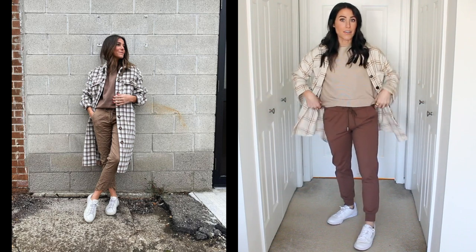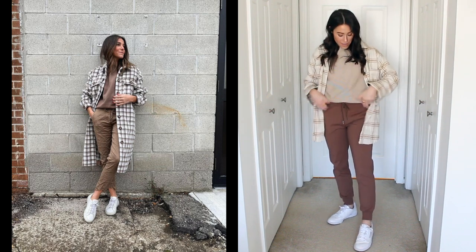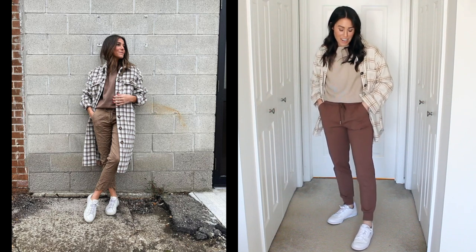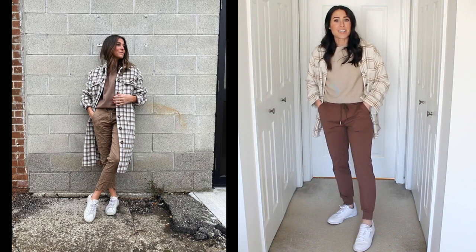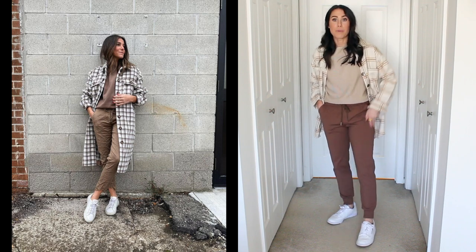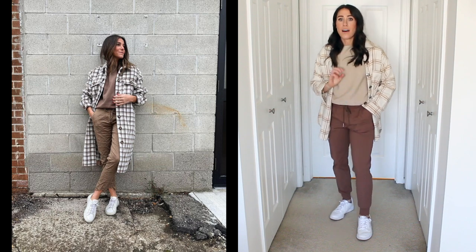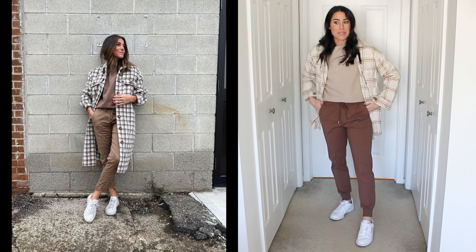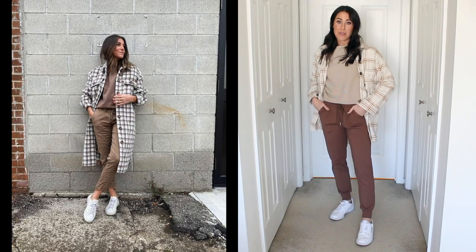A sweater I've had forever from Amazon that I love — I actually have it in white as well. And then a pair of joggers I recently shared from Amazon that I'm also obsessed with. My sneakers are also from Amazon, but you can get these elsewhere — just white classic Reeboks, my favorite white leather sneakers. Love this outfit, super cute and super comfy, and it's all from Amazon.